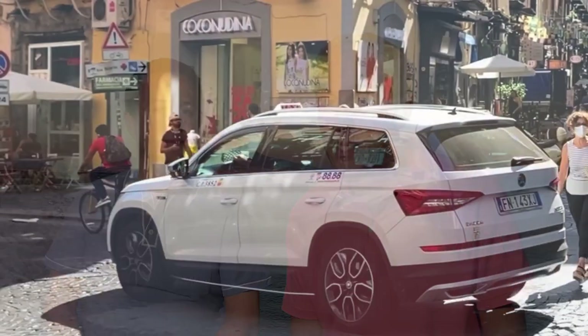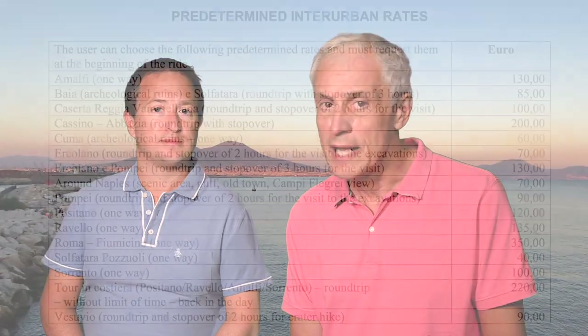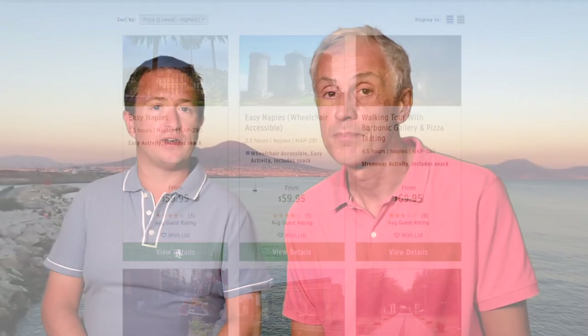Our favorite way to get around Naples is by taxi. Taxi drivers have a set price to take you around the city for two hours. We used this option on our last cruise and paid 70 euros for two hours, and the driver took us to the best spots in town, including a great coffee place. If you are four people, it comes down to less than 20 euros per person — way cheaper than what the cruise line charges for a similar tour of the city.